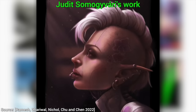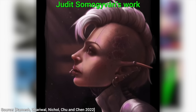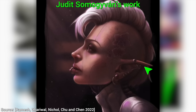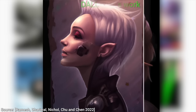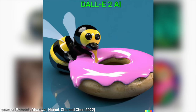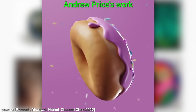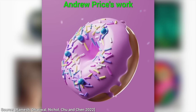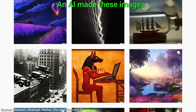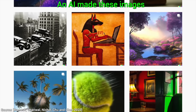But earlier, we also tested it against the works of real artists. My opinion is that it is not yet as good as a world-class artist — here are some tests against Judith Somogyvari's work — and it is also not as good as the king of all donuts, Andrew Price. However, DALL-E 2 is able to create 10,000 images every day. That is a different kind of value proposition.